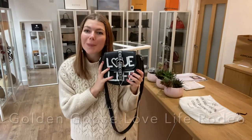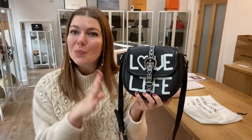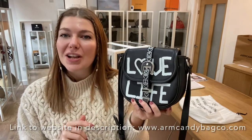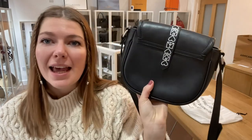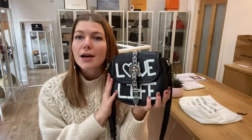Hi guys, welcome back to Arm Candy. I hope you're all alright. We are back today with something super cool — this is a Golden Goose Love Life Rodeo in size small. It's just so cool, isn't it? These bags are awesome. We've had one of these in before and it sold immediately. They're really popular and good fun. I really like Golden Goose as a brand.